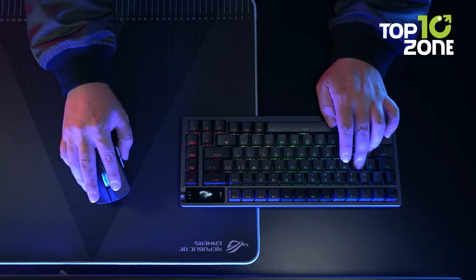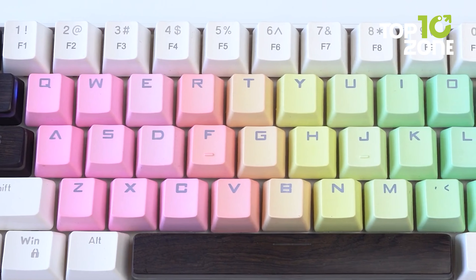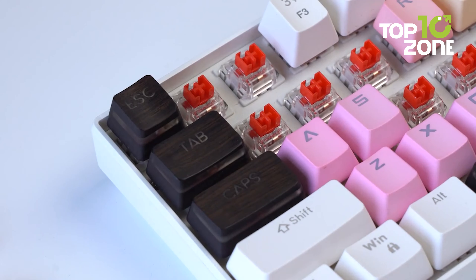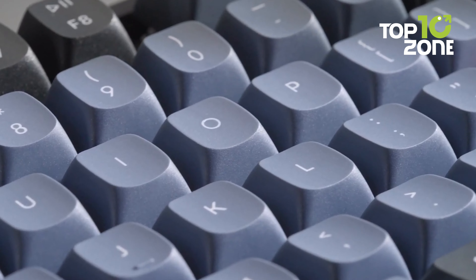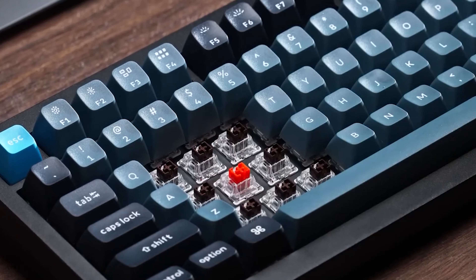A gaming keyboard is an essential tool for any serious gamer, providing precision, speed, and customization options that can make all the difference in the heat of battle. To help you choose one, we have made a list of the Top 10 Best Wireless Gaming Keyboards. Let's get started!